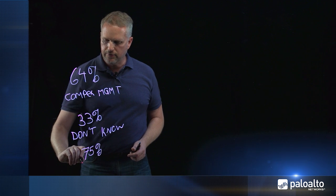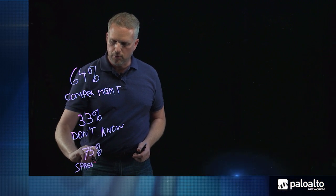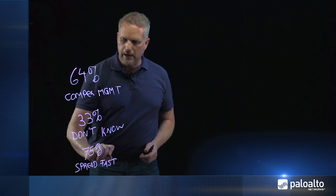Add to this that 75 percent of all threats spread incredibly fast. According to the latest data breach report from Verizon, 75 percent spread within 24 hours from victim zero to victim one.